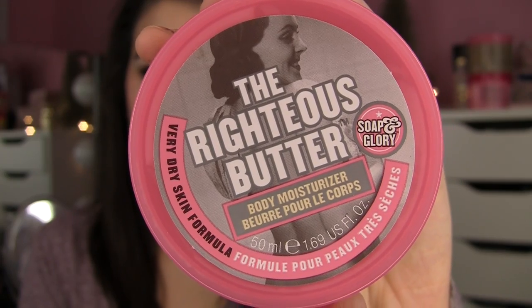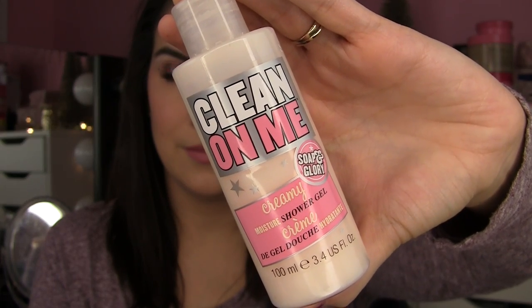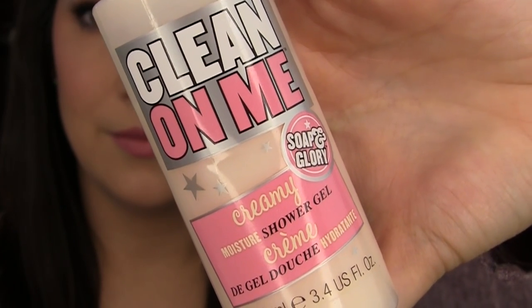There are some other body products I really enjoy. A lot of people talk about the Righteous Butter — I have a small size of it. It's going to be the same consistency as the Sugar Crush Body Butter Cream, but with a slightly softer, less fruity scent — more feminine, a little more floral, kind of rosy. I also have a small size of the Clean On Me Creamy Moisture Shower Gel. This is probably my favorite regular shower gel they sell. That Smoothie Star Scrub doesn't lather up — it's a straight-up scrub. This one really does foam up and it's kind of like the Righteous Butter scent put into a body wash, builds up into a really nice lather.